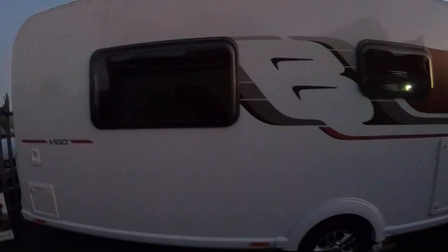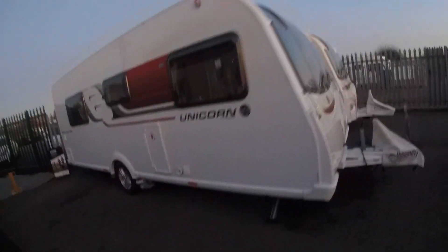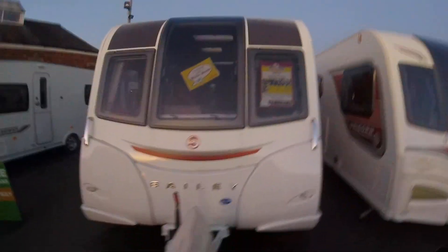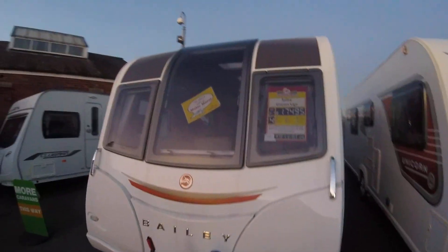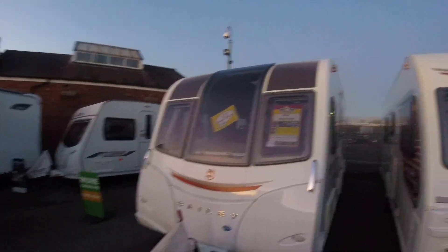This is the Bailey Unicorn Vigo. It's fitted with a motor mover and ATC stabilisation. It's a 2017 at £17,495, and it's got the transverse fixed bed and a 100 watt solar panel.